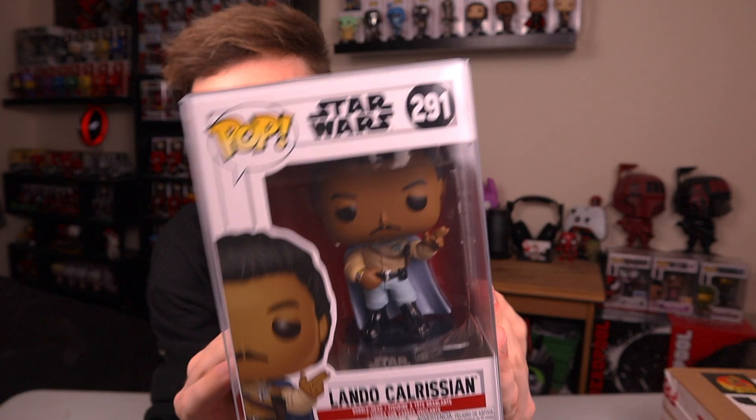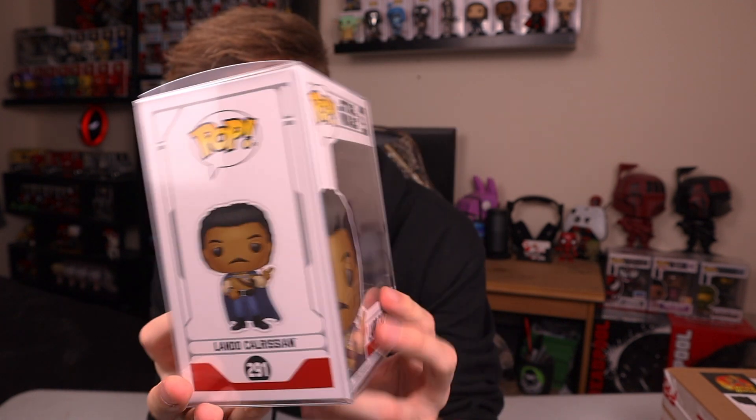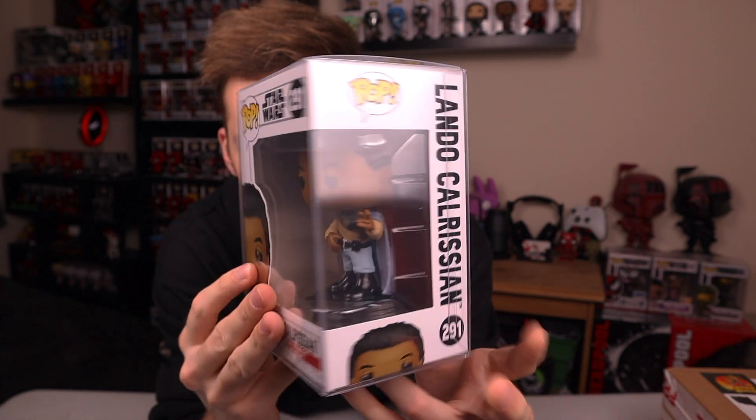My guess is probably just going to be a common pop. It's in a little bubble wrap — and it's actually in a protector, which is quite cool. That might be a good sign. So the £7 Pop Figures Mystery Box is Lando Calrissian. Definitely just a common. Lando's pretty cool, pretty cool character — I've always liked his character in the Star Wars films.